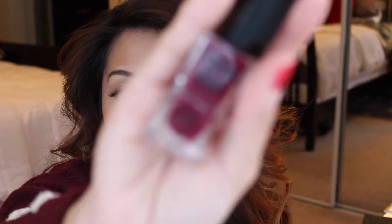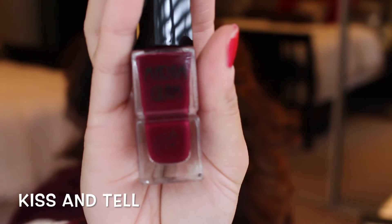It's called Kiss and Tell, and it's just the perfect burgundy — which matches my sweater. It's the perfect burgundy for the fall and winter season, and really all year around.